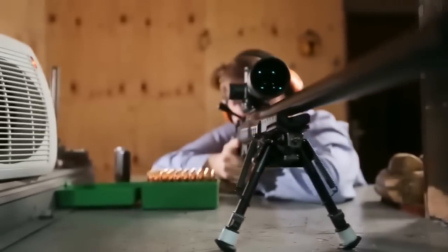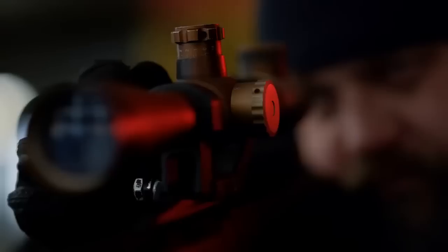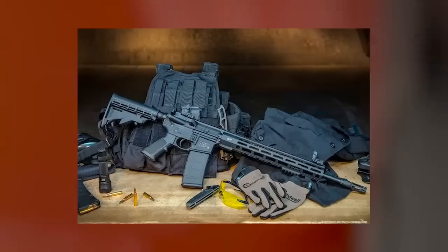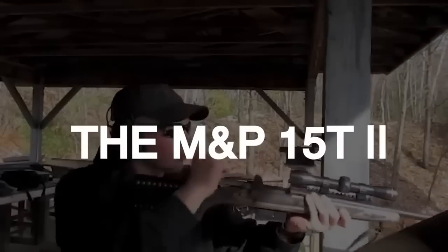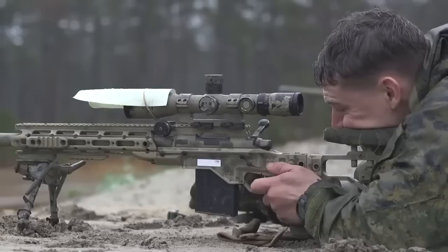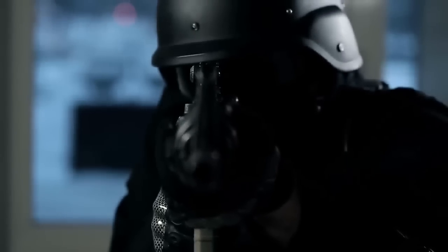Maintaining the same solid engineering as its predecessor, the M&P 15T, the new model offers a few nice upgrades that most users should welcome. Among the most appreciated is a relatively sane price tag — with an MSRP of $1,400, the gun remains very competitive in its class, while bringing plenty to the table. The M&P 15 T2 features a free-floating 16-inch barrel with 5R rifling and a twist rate of 1-8, the effective middle-of-the-road twist that allows a rifle to easily and accurately employ both heavier and lighter projectiles.